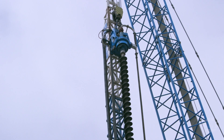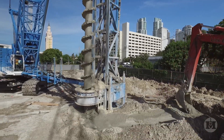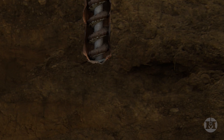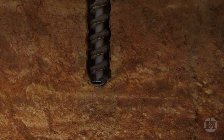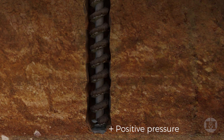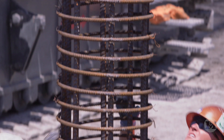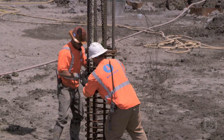Conventional CFA piles use a continuous-flight hollow stem auger to install cast-in-place foundation elements. The auger is drilled into the ground. A fine-grained concrete is pumped down the hollow stem and the earth-filled auger is extracted while simultaneously injecting concrete. A steel-reinforcing cage is installed for the required load capacity.